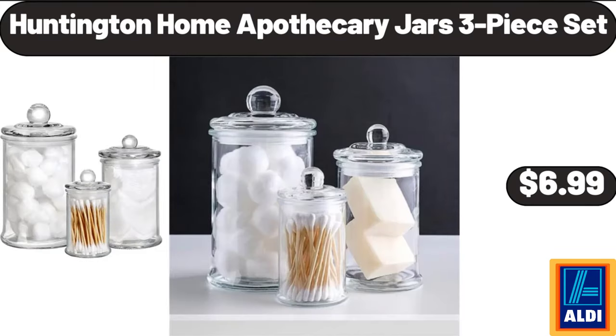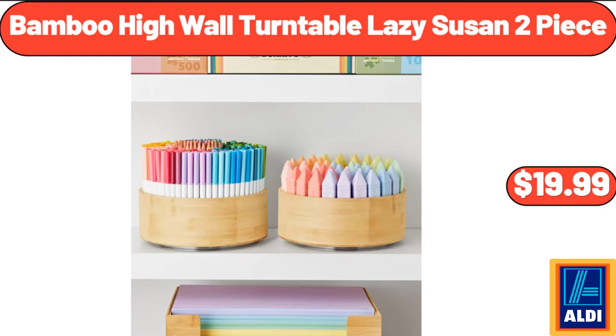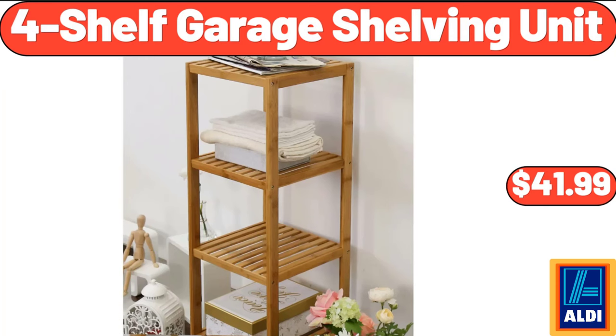Huntington Home Apothecary Jars 3 Piece Set, $6.99. Bamboo Bread Box, $32.99. Bamboo High Wall Turntable Lazy Susan 2 Piece, $19.99. Four Shelf Garage Shelving Unit, $41.99.